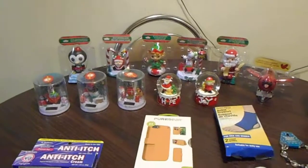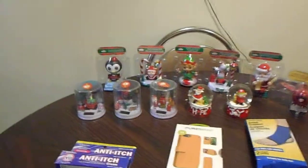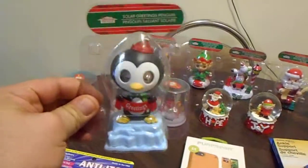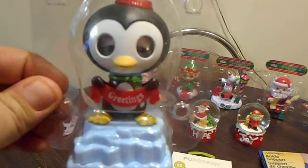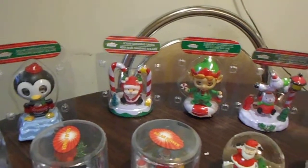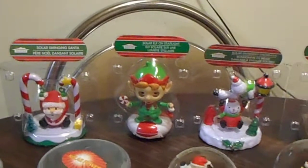Hey guys, welcome to my small Dollar Tree haul! I am so happy they came with more of these things. When you put it near the light it moves — this penguin moves, the eyes blink and open. I love that one. I also got this one right here — Santa with the candy cane, and I got a little elf, so beautiful.